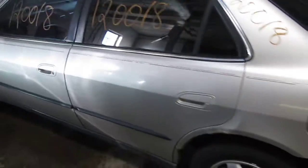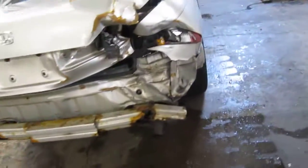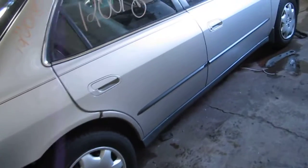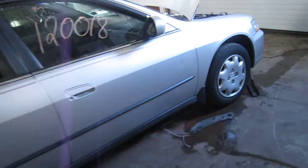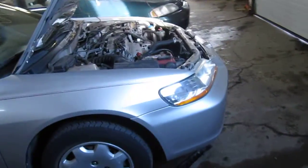We had purchased this vehicle locally through one of our street customers due to it being involved in a rear collision. The vehicle does still have several good body parts, and you can also visit us on the web at www.tomsforeign.com.